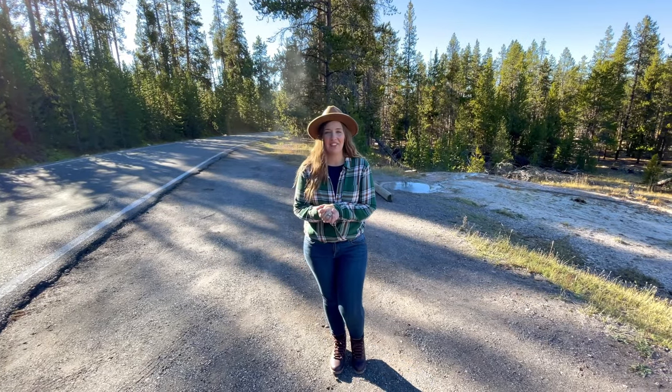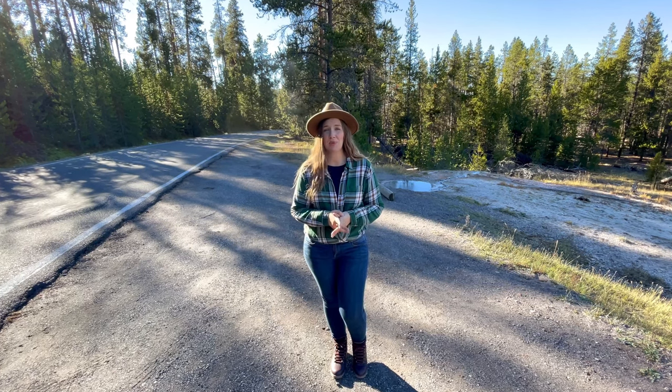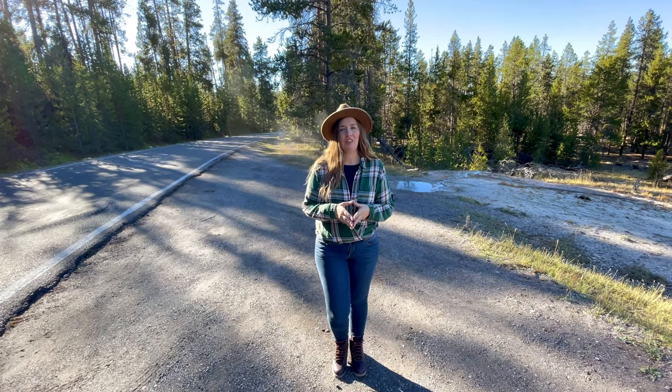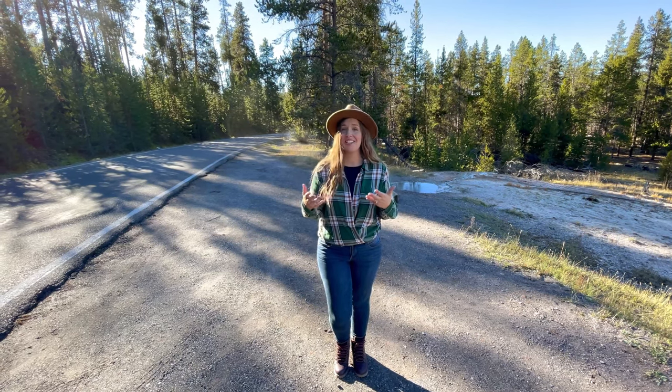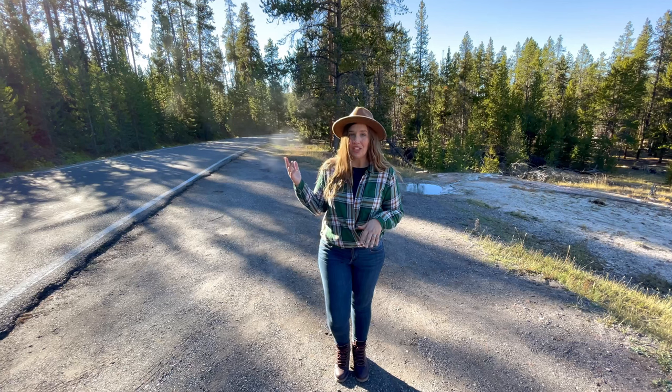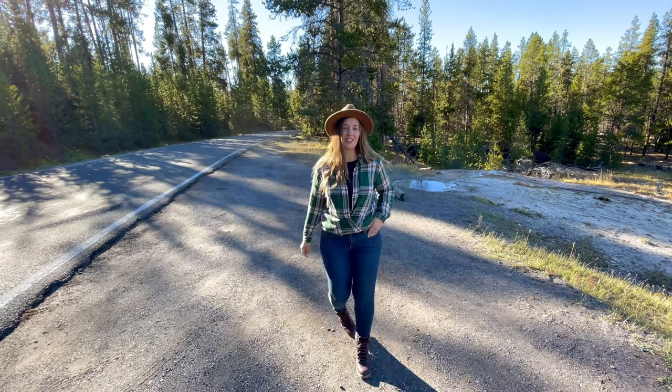Firehole Lake Drive is a three-mile one-way road just off Yellowstone's Grand Loop Road, and this scenic drive offers some truly unique features that don't draw the same attention as Grand Prismatic, which is just a mile down the road. So if you'd like to escape some of the crowds, this area is definitely for you.